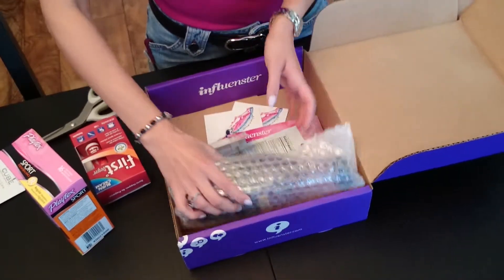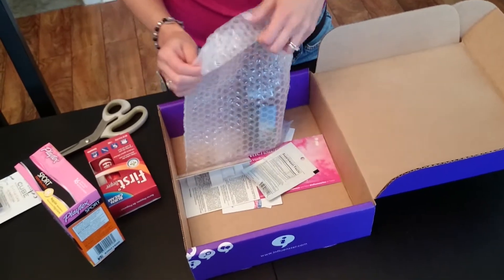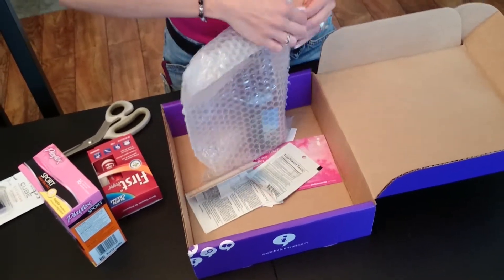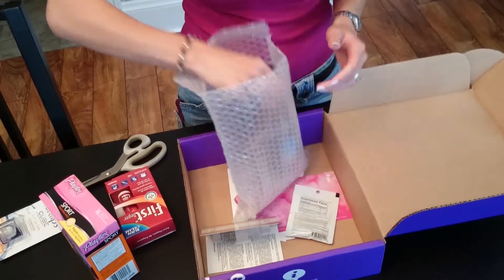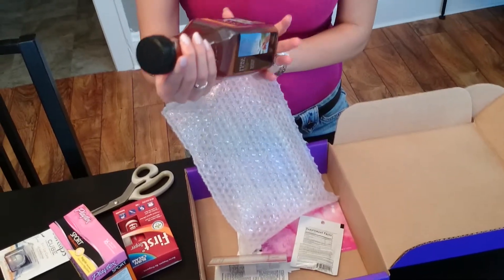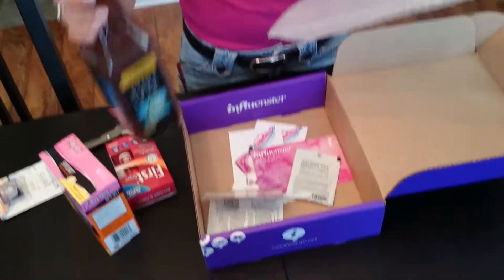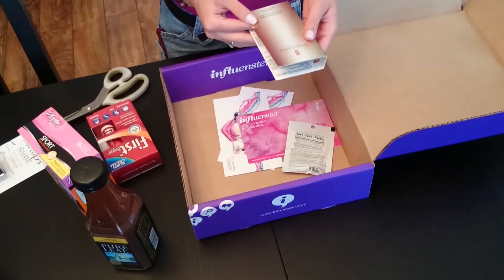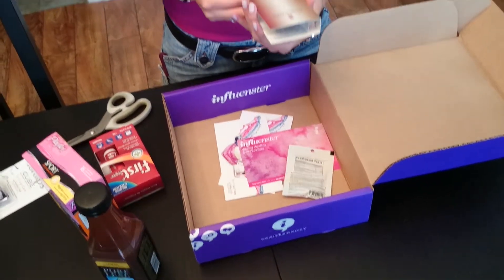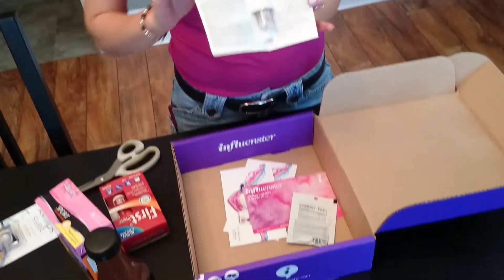You always know it's going to be good if it's wrapped in bubbles. And we have Pure Leaf Tea with lemon and other natural flavors. And we have all of these other little things in the bottom. We have some Elizabeth Arden New York, which is a serum — a little pretty bottle there.